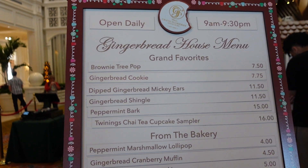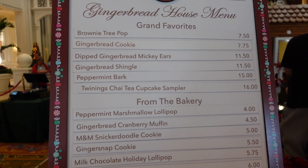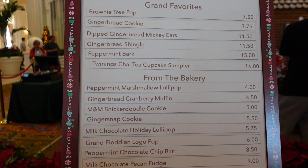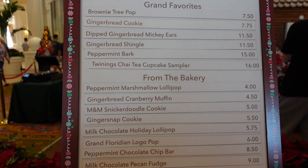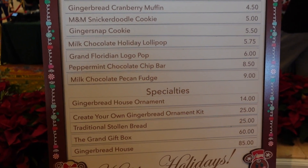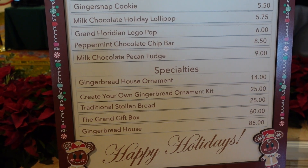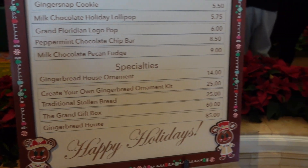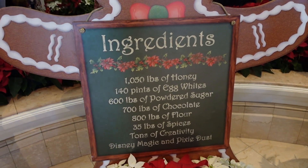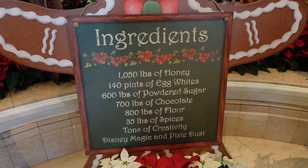Here's a close-up look at the menu, open daily 9am to 9:30pm. Grand favorites include brownie tree pops, gingerbread cookies, dipped gingerbread Mickey ears, a gingerbread shingle, peppermint bark, and a Twinings chai tea cupcake sampler. From the bakery: peppermint marshmallow lollipop, gingerbread cranberry muffin, M&M snickerdoodle cookie, ginger snap cookie, milk chocolate holiday lollipop, Grand Floridian logo pop, peppermint chocolate chip bar, and milk chocolate pecan fudge. Specialties include a gingerbread house ornament, create-your-own gingerbread ornament kit, traditional stollen bread, and a grand gift box. The house itself uses 1,050 pounds of honey, 140 pints of egg whites, 600 pounds of powdered sugar, 700 pounds of chocolate, 800 pounds of flour, 35 pounds of spices, and plenty of Disney magic.